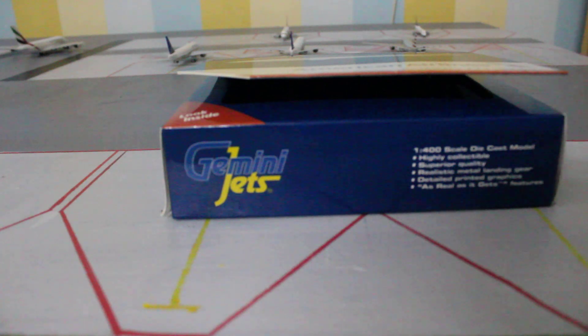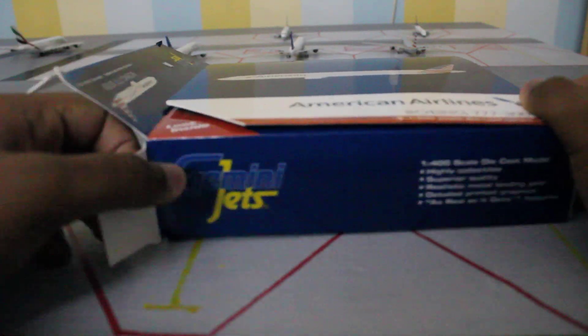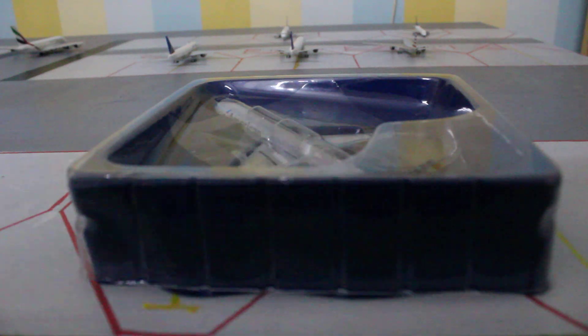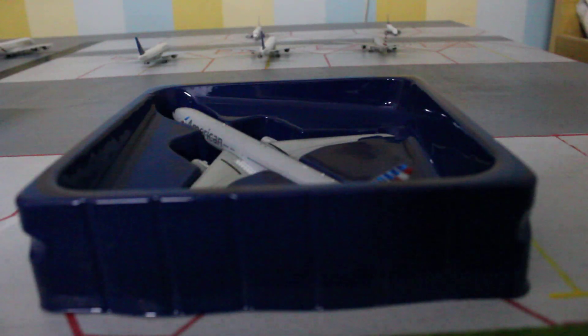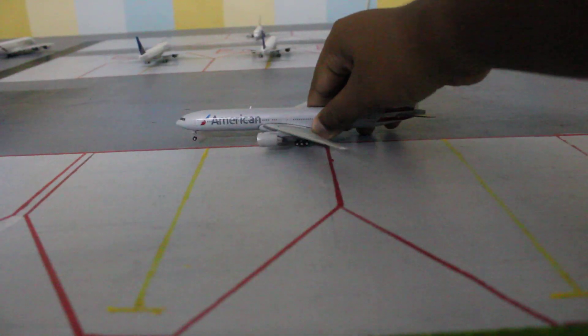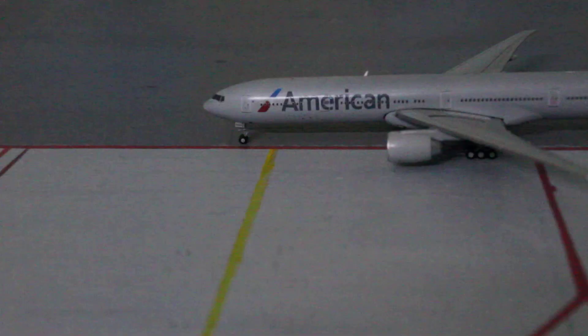Now on to unboxing the model. As with most box model companies, you open the little flaps here, simply pull out the aircraft model, then lift this tab up — the protection layer plastic — keep it to the side, and very carefully pick the model up and place it here. First looks — it looks like a very decent and nice model.